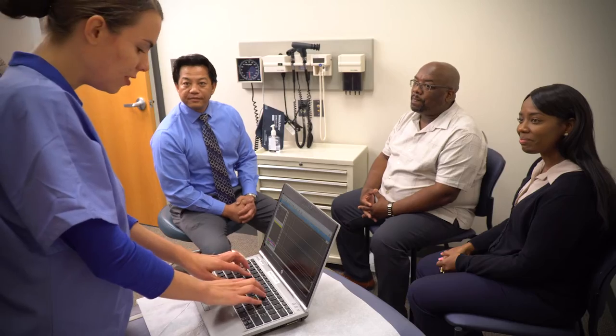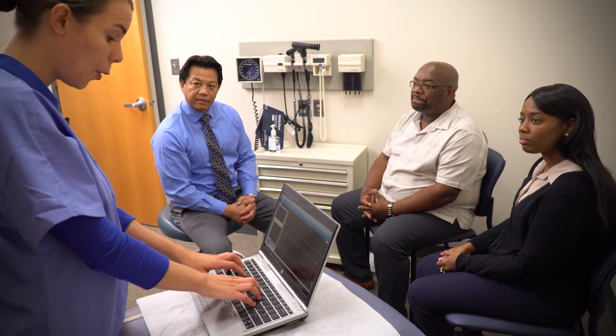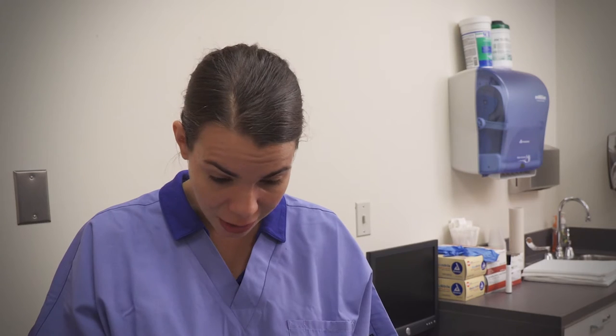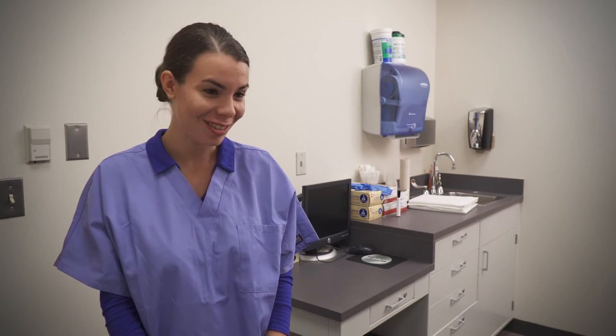Mr. Winston said he experienced an episode of a rapid heartbeat while he was working at home two nights ago. When his heartbeat wouldn't slow down, he went to the emergency room and they kept him overnight for additional testing and observation. They diagnosed him with atrial fibrillation and prescribed Xarelto, 10 milligrams to prevent stroke. There's no history of AFib in his charts. His pulse is 52 and his blood pressure today is 135 over 80, and he's lost five pounds since he was last here two months ago. He's still taking his Lipitor for his cholesterol.